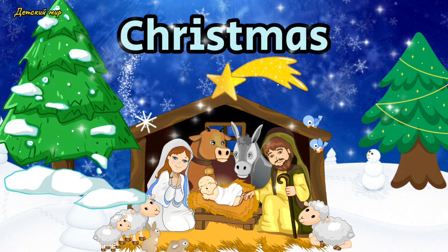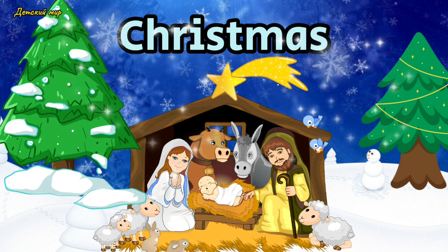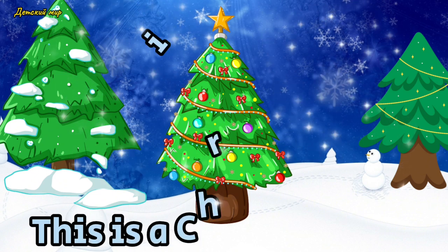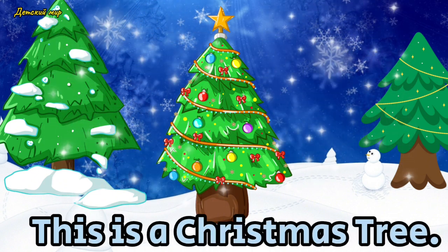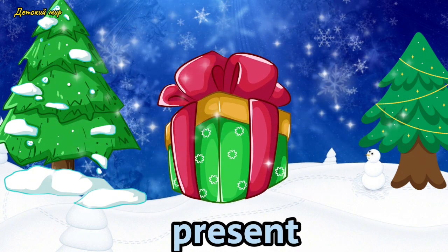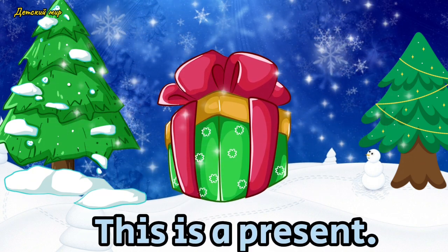Christmas tree. This is a Christmas tree. Present. This is a present.